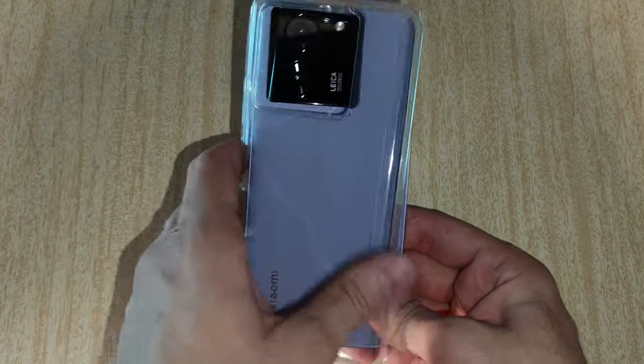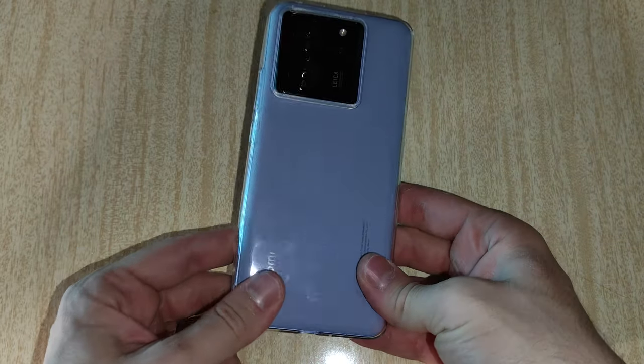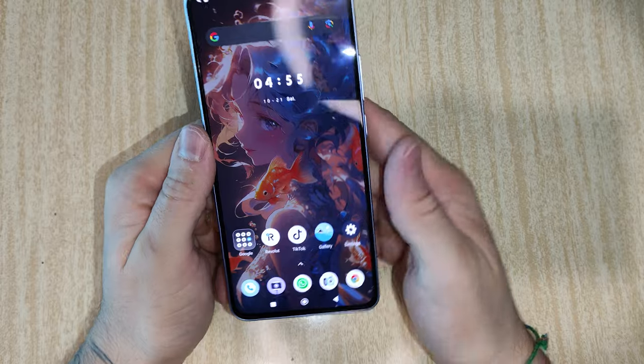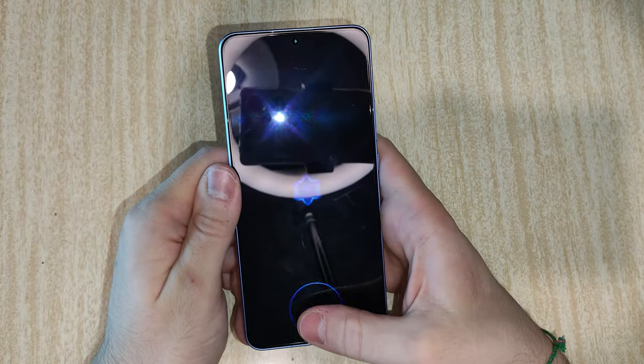The phone is IP68 water and dust resistant, but I'll still advise you to slap on a case because we gotta protect that back somehow. The inbuilt fingerprint scanner works fine for the most part — it's not one of the fastest but in my opinion it gets the job done.